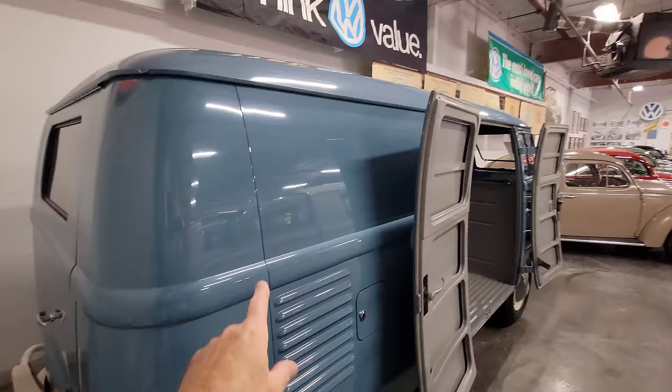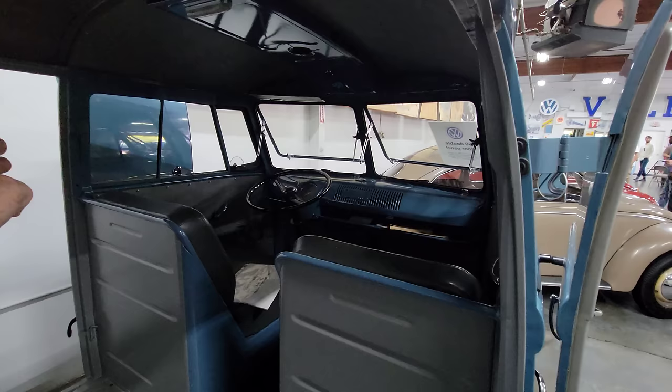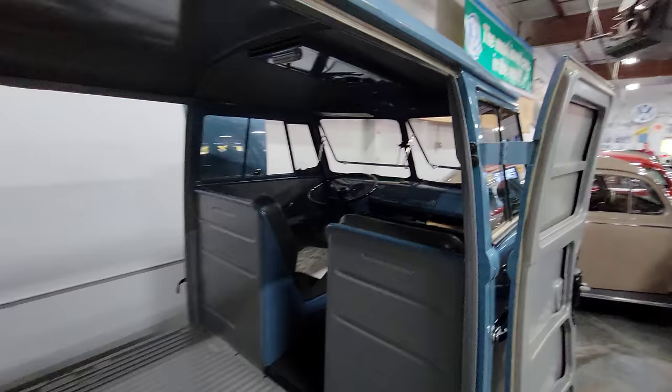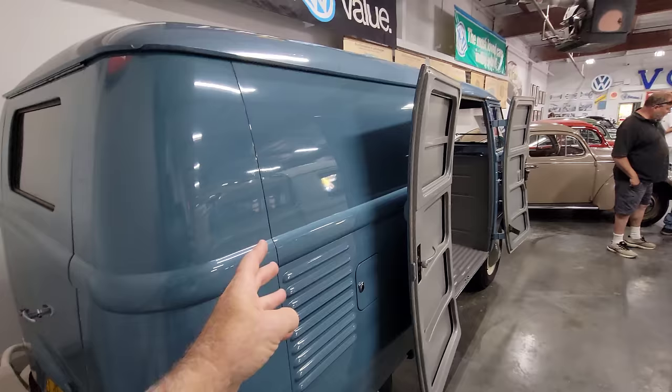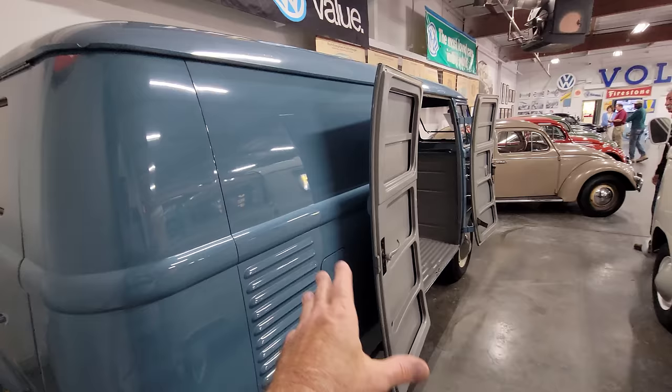They didn't have the vents in here because you can't put a divider in. The other buses, you could put a divider in as an option, and because you could put that divider in, people in the back — if they had anything alive back there — could possibly get carbon monoxide poisoning because there's no ventilation. So that's why they put those vents in the panels, in case it was used for people. It could be just cargo, camping, kids — back then that sort of thing happened.